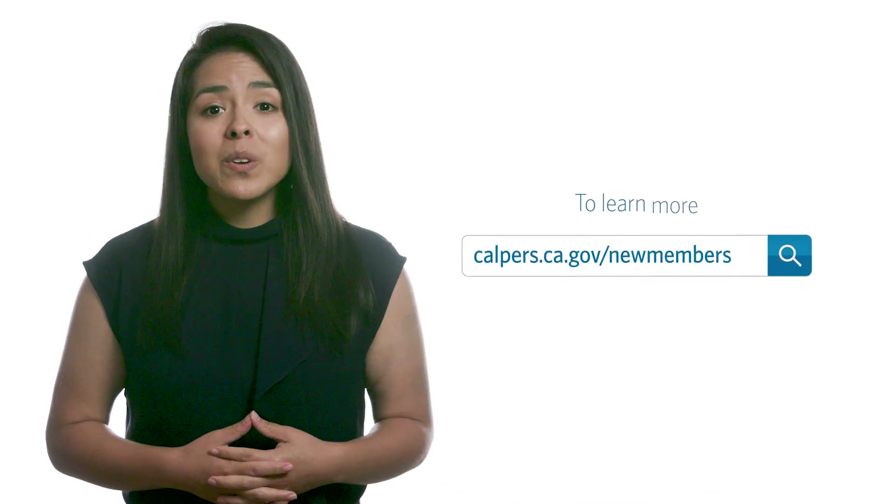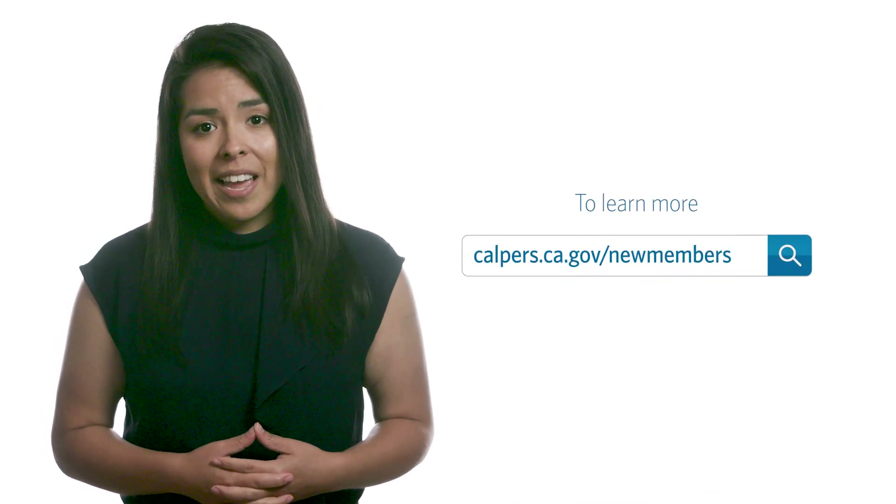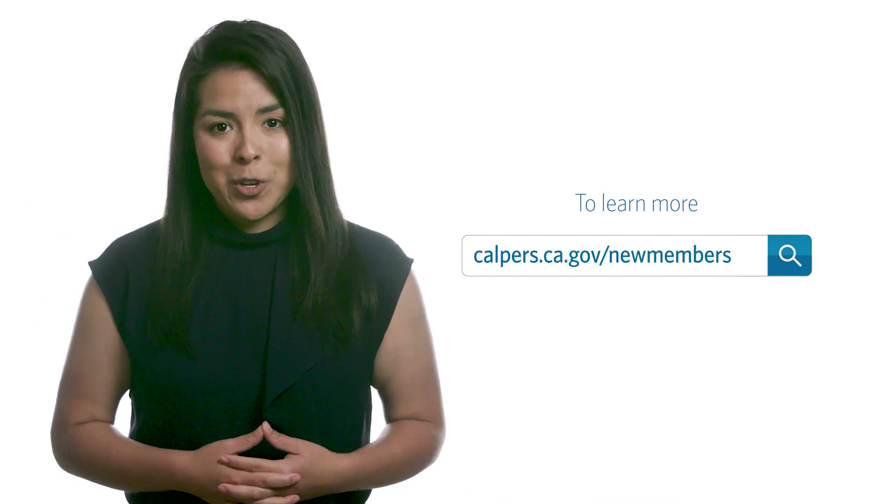There's much more to be said about your CalPERS membership than we can fit into this short video. Explore all there is to know about your benefits online at calpers.ca.gov/new-members.